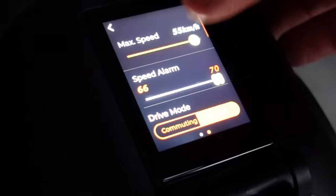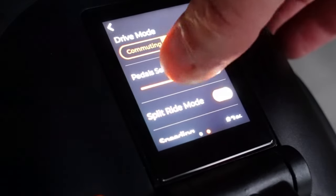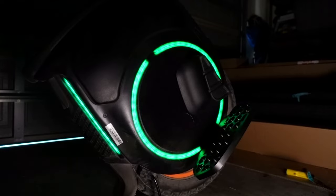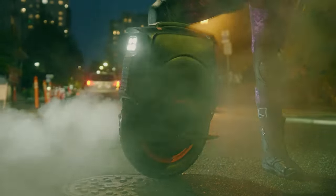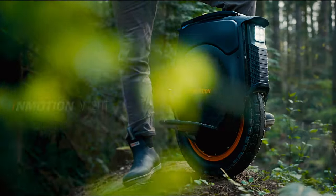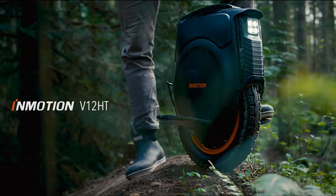The smartphone app allows customization and the fold-out pedals make it easy to store. Equipped with headlights and taillights, this water-resistant 66-pound beast can climb angles of up to 45 degrees. You can get it for $2100.